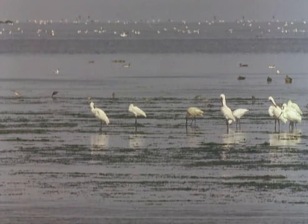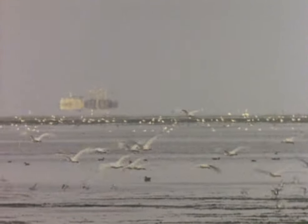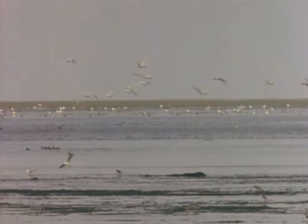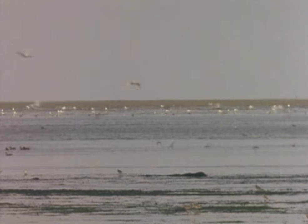If the spoonbill is to survive in Europe, it's essential that these areas are protected too. By autumn they'll be in Mauritania, where they'll spend the winter living and feeding entirely in salt water. Others may go on to Senegal, Guinea-Bissau and the Gambia.